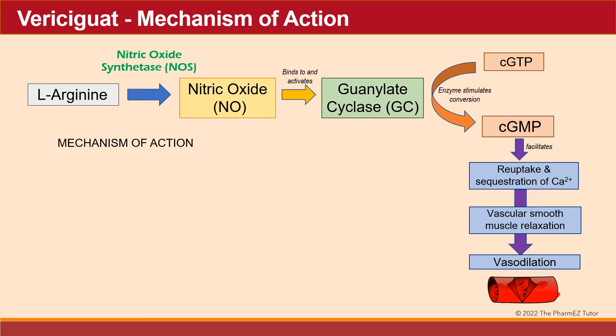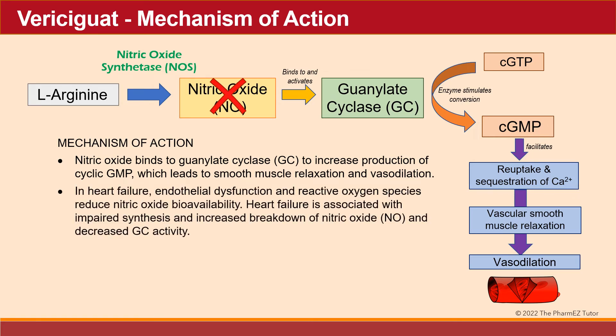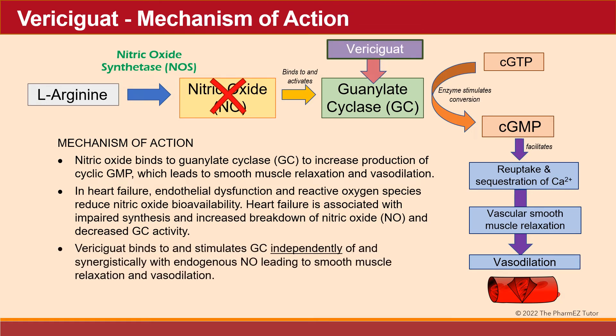Here is a diagram illustrating the mechanism of action of vericiguat. Nitric oxide binds to guanylate cyclase to increase production of cyclic GMP, leading to smooth muscle relaxation and vasodilation. In heart failure, endothelial dysfunction and reactive oxygen species reduce nitric oxide bioavailability, impairing synthesis and increasing breakdown of nitric oxide and decreasing guanylate cyclase activity. Vericiguat binds to and stimulates guanylate cyclase independently of and synergistically with endogenous nitric oxide, leading to smooth muscle relaxation and vasodilation.